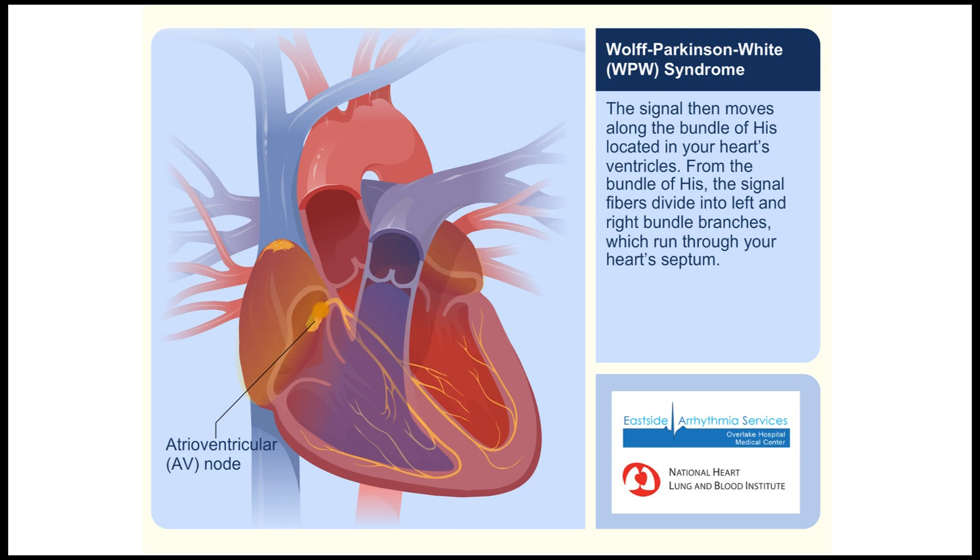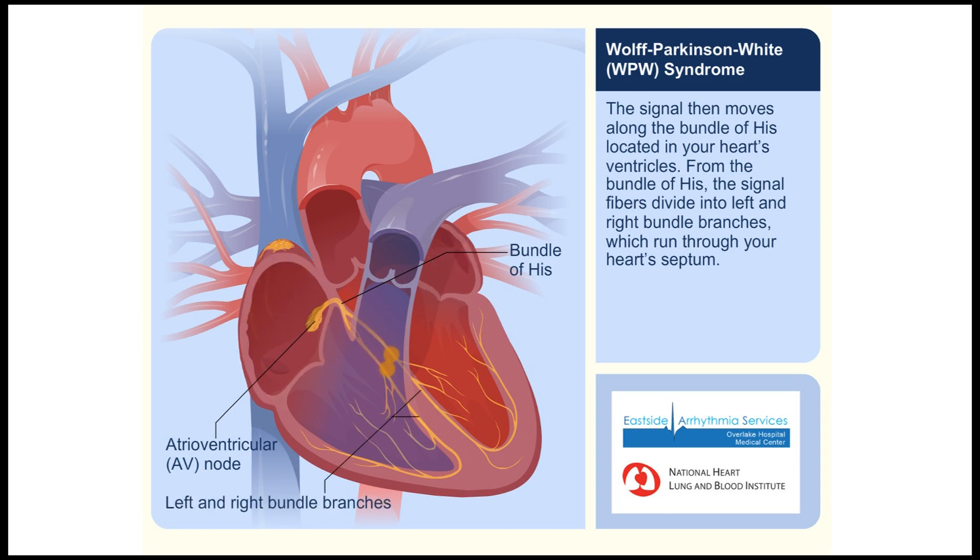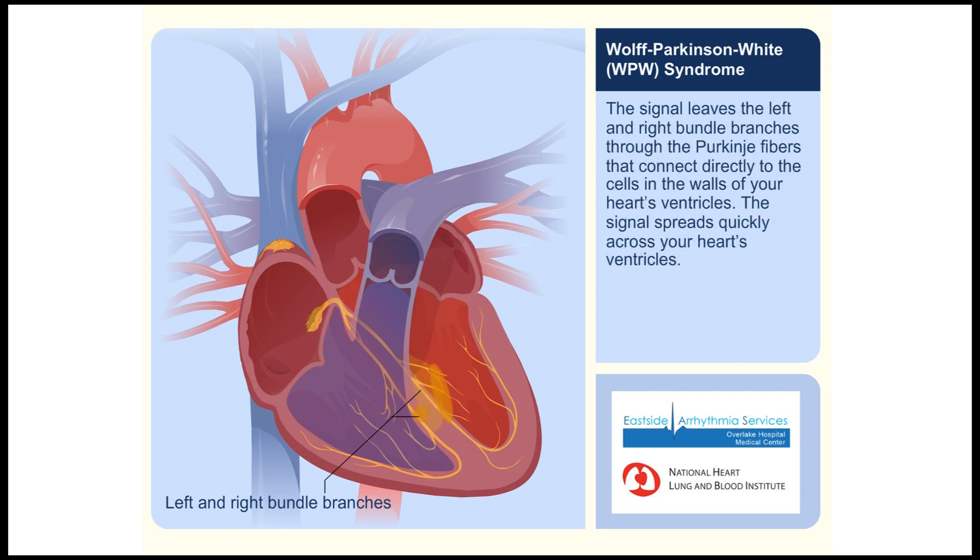The signal then moves along the bundle of His, located in your heart's ventricles. From the bundle of His, the signal fibers divide into left and right bundle branches, which run through your heart's septum. The signal leaves the left and right bundle branches through the Purkinje fibers that connect directly to the cells of the walls of your heart's ventricles.